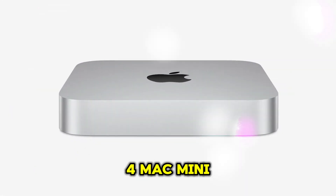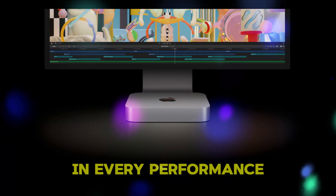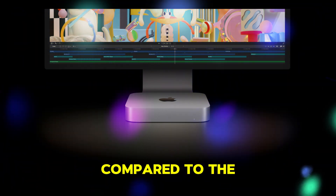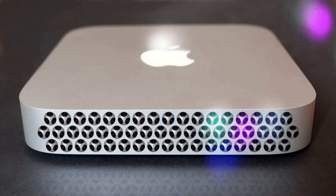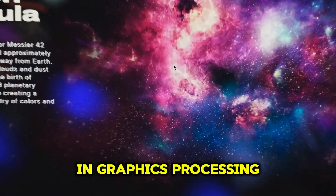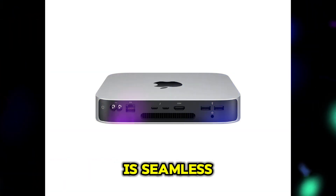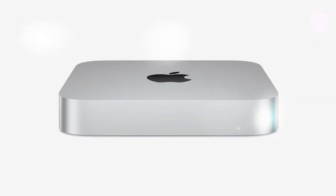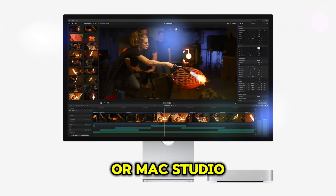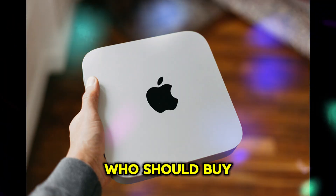Looking at performance benchmarks, the M4 Mac Mini versus older models: Apple's M4 Mac Mini crushes its predecessors in every performance metric. Compared to older Intel-based Mac Minis, the M4 delivers a massive boost in processing power, ideal for heavy workloads. The M4 chip also offers significant improvements in graphics processing, making it perfect for gamers and creative professionals. Overall, multitasking is seamless, with apps opening instantly and no noticeable slowdowns even under heavy workloads. Even when compared to pricier Mac desktops like the iMac or Mac Studio, the M4 Mac Mini holds its own, delivering exceptional value for its price.